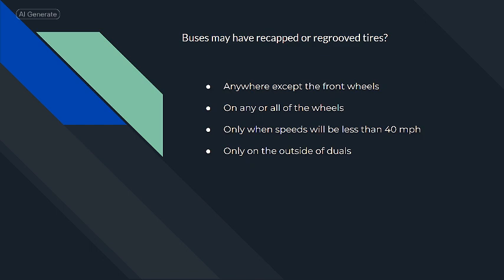Buses may have recapped or re-grooved tires anywhere except the front wheels.